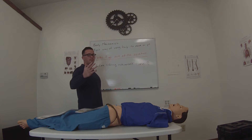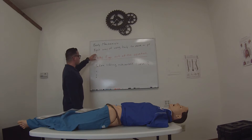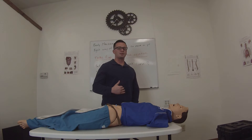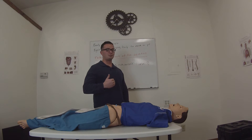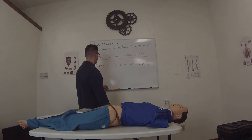So first off, what is body mechanics? What does that mean? It means that you're using your body properly — using your body in an efficient, effective way to where you're not actually hurting yourself. You're able to move a patient without causing harm to yourself.